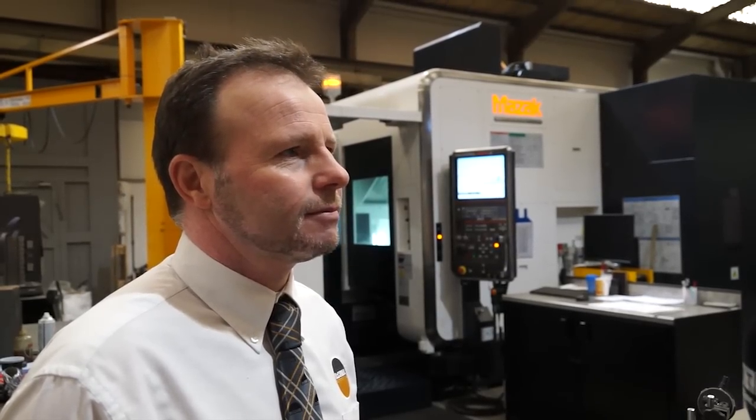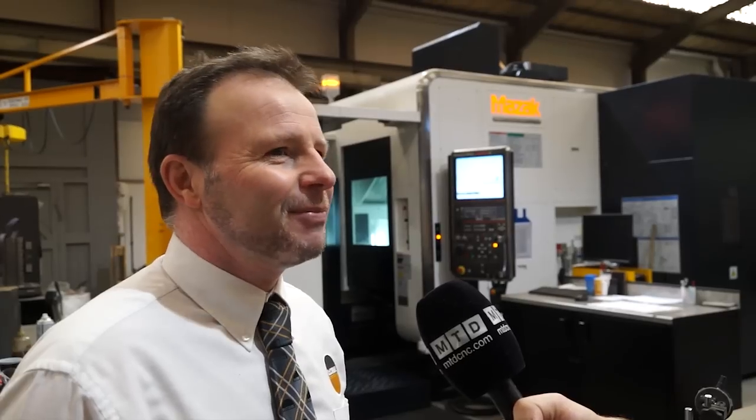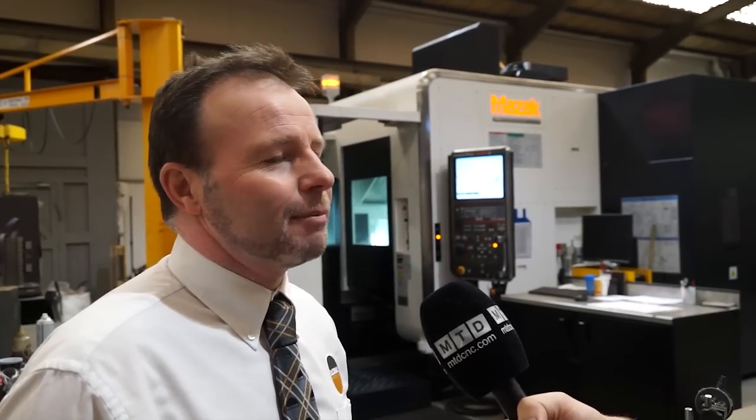As you look to replace older machines at McConnell's, will they be replaced with Mazaks? Potentially, yes. We always look around to see the best deal — obviously that's the way the world is these days. But Mazak have come up trumps the last couple of times.